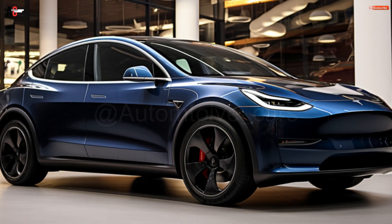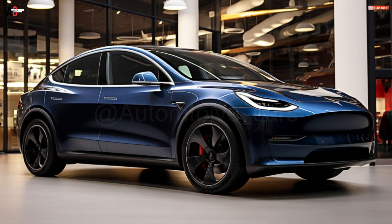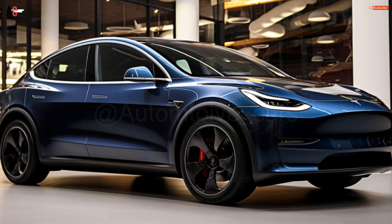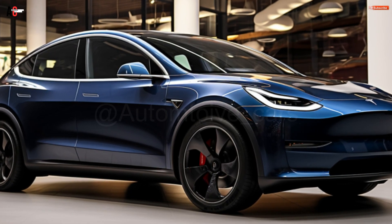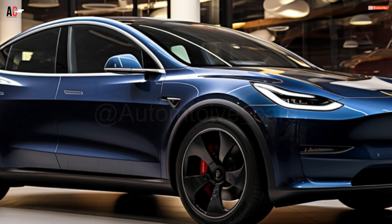Compared to the most recent Model Y upgrade for the Chinese market, this one is expected to have more noticeable appearance and interior improvements. It's unclear if the modifications would resemble the most recent iteration of the Tesla Model 3 Highland electric sedan, which started shipping to Australian customers lately. The new Model 3 has redesigned tail lights at the back and a sleeker front with a more subdued bottom part than the previous model.